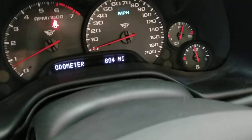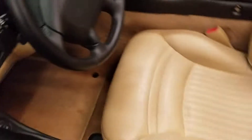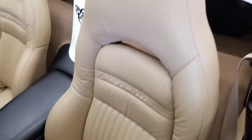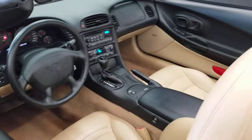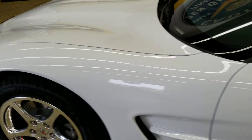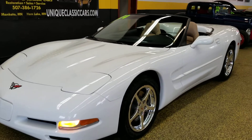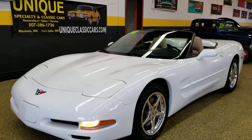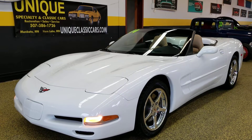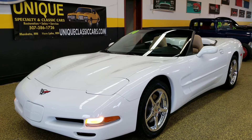Come up and check the miles on this one — it's a little higher than a few of the others; this one's 8,804. Take a look at the seats and the bolsters. So whether you're looking for a collectible Corvette or one you want to drive and put a few miles on, either way this car will work. Give us a call at 507-386-1726. Check out the pictures at uniqueclassiccars.com.